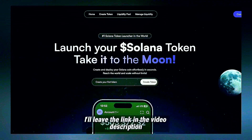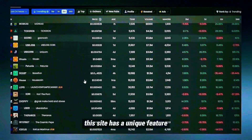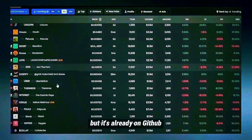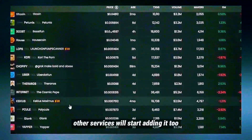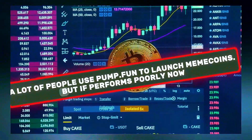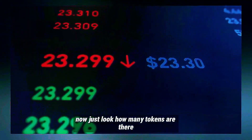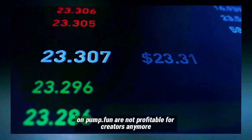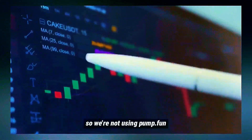We'll need one website — I'll leave the link in the video description. This site has a unique feature not available yet on other similar platforms, but it's already on GitHub. I think in a couple of weeks other services will start adding it too. A lot of people use Pump.Fun to launch MemoCoin but it performs poorly now — just look how many tokens are there. Tokens on Pump.Fun are not profitable for creators anymore, so we're not using Pump.Fun.